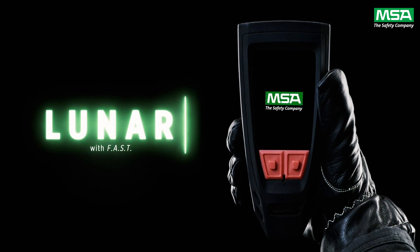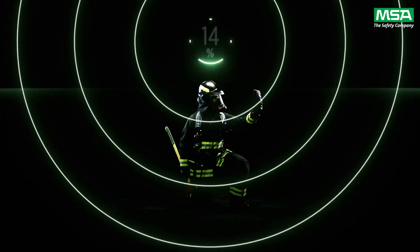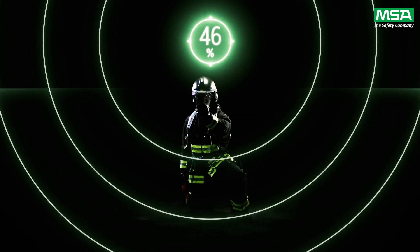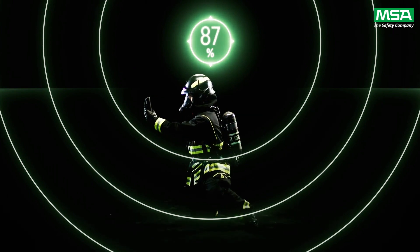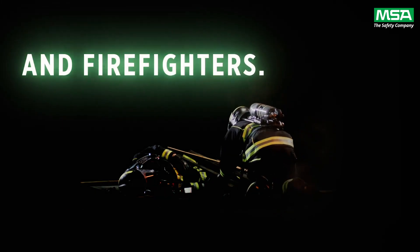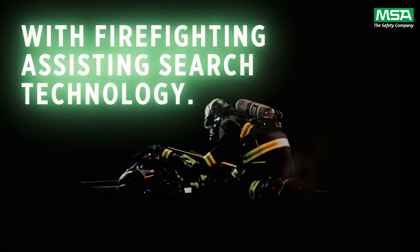The rescue technology provides unspoken communication, identifying who is in alarm, whether it was motion or manual, approximately how far away they are, and whether you are heading in the right direction. You receive all of this information without losing your thermal image.